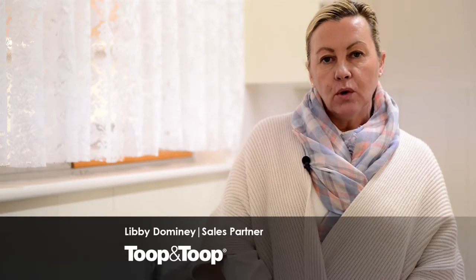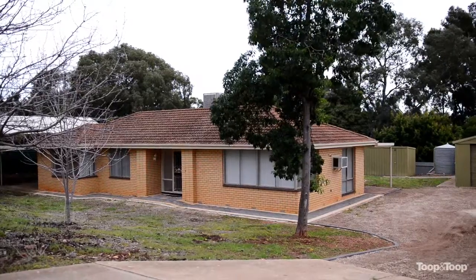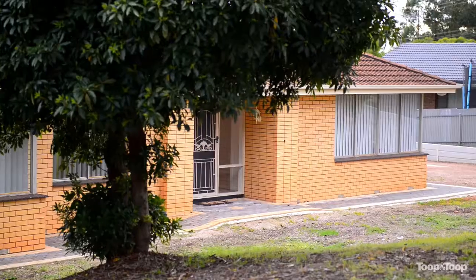Hi, I'm Libby Dominey and welcome to 3 Chapman Avenue, Salisbury Heights. There's a number of great features in regards to this home.